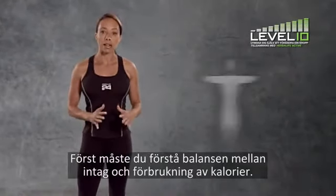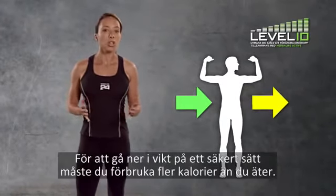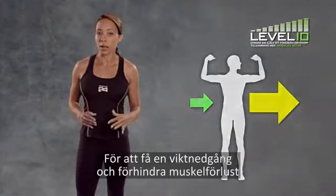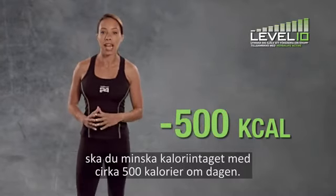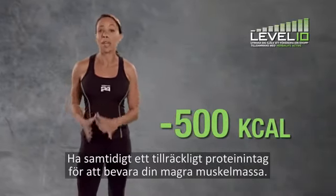First, know the balance between your calorie intake and your calorie expenditure. To lose weight safely, you need to be burning more calories than you consume. To help promote weight loss and prevent muscle loss, you will need to reduce your calorie intake by about 500 calories per day, while maintaining adequate protein intake to preserve your lean muscle mass.